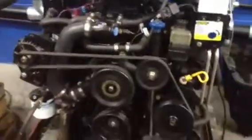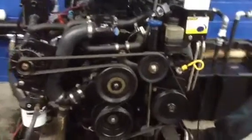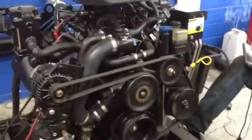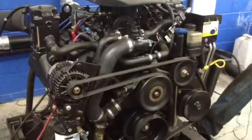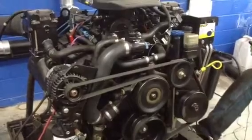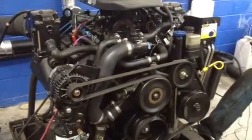Nice looking engine. Fuel injected with the dry joint manifolds on it. Serpentine belt. It came out of a 2003 boat.